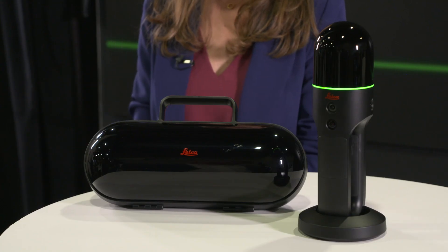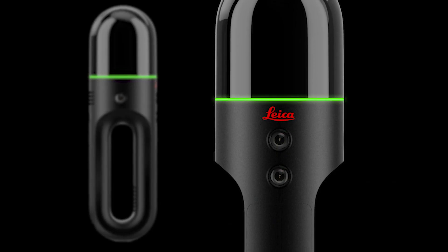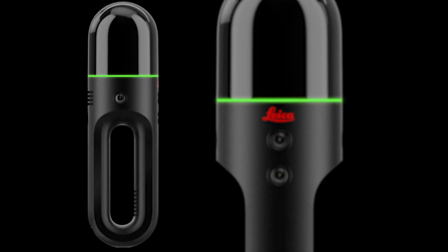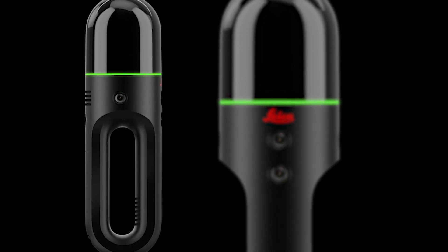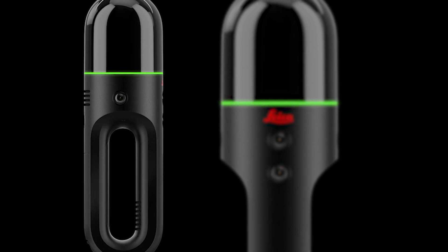It's battery powered, and the battery lasts between 45 minutes and one hour, allowing for up to six hours of scanning. We have next-generation Leica technology that is used for sending status messages to the user, and we can also send status about the quality of the data while scanning.